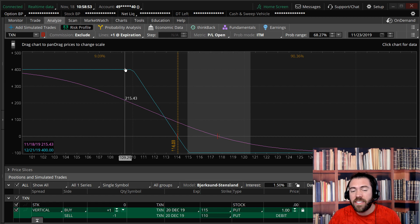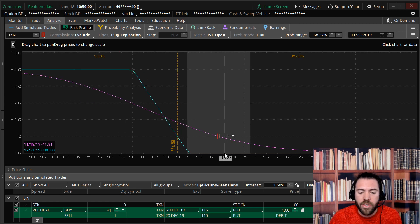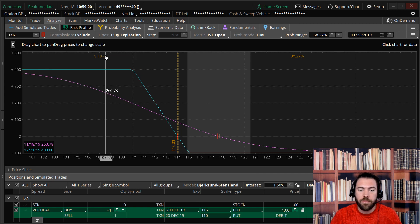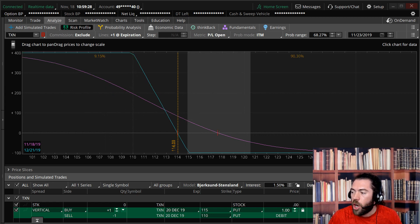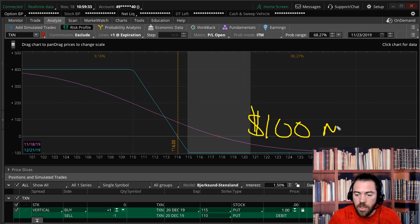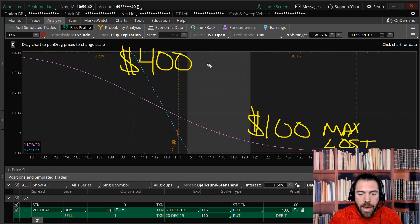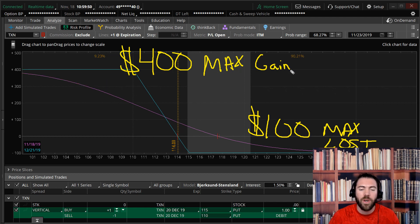My max loss on this trade — always something you want to look at — if TXN announces a buyout and trades to 130 tomorrow, I can only lose $100. My maximum risk is capped. And if TXN doomsday happens and the CEO steps down and the whole market tanks, my max reward — the most I can make — is $400 on the trade. I'm risking $100, max loss per contract, to potentially make $400. My max gain is capped, so I know exactly where I stand in the trade at all times.